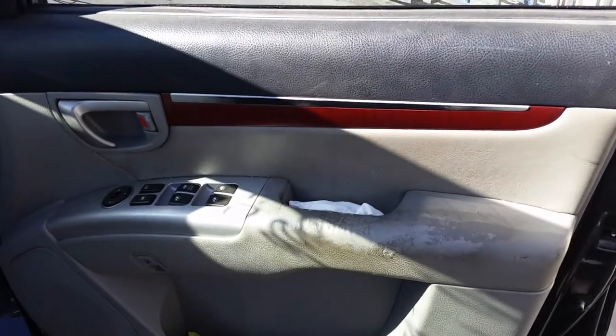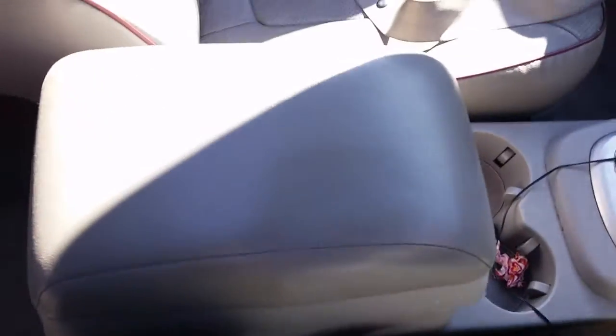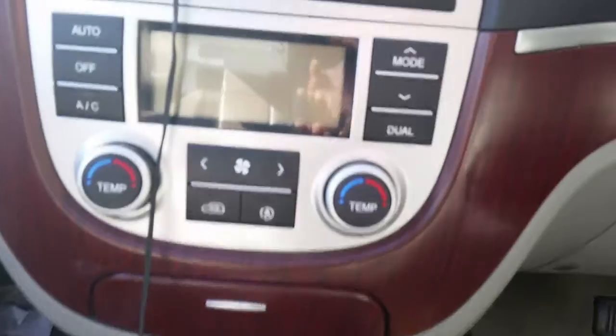We have the driver side door trim and power window master switch. This vehicle is fitted with grey leather interior, it is a 7 seater, with a grey leather centre console lid, automatic type console, automatic gear shifter, climate control, and heater controls.